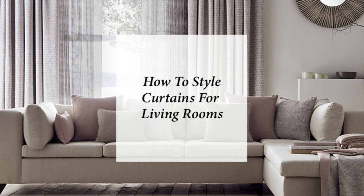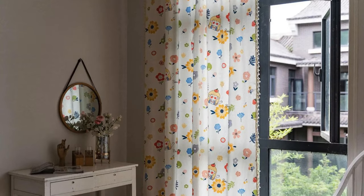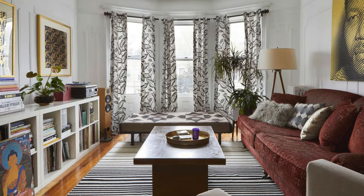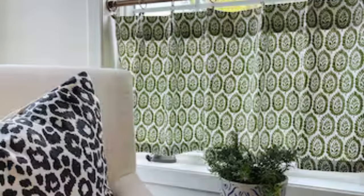The choice of fabric also contributes significantly to the overall impact of curtains and drapes. Light and breezy materials like linen or sheer fabrics can create an ethereal and relaxed atmosphere, allowing soft sunlight to filter through gently. Alternatively, heavier fabrics such as velvet or brocade lend a sense of luxury and opulence, making them perfect for formal settings like dining rooms or home theaters. The texture of the fabric adds another layer of depth to the design, whether it's a smooth silk, a nubby cotton, or a textured jacquard.